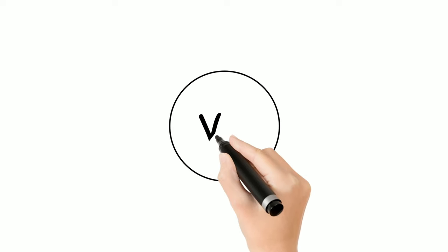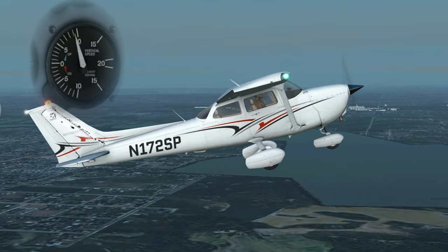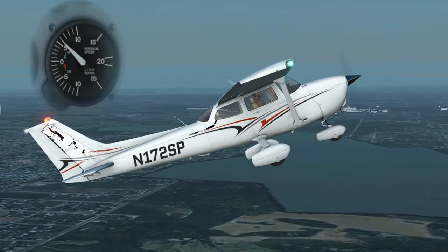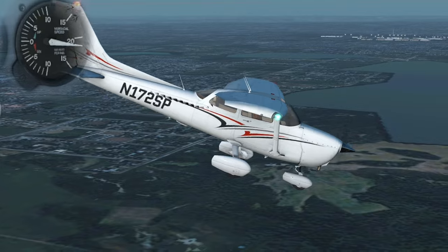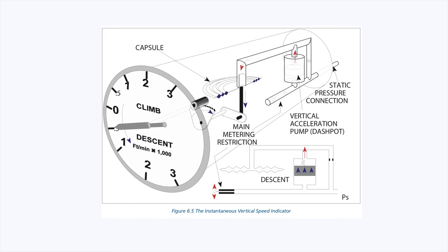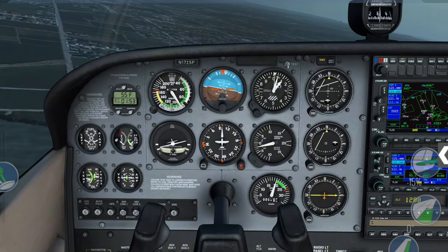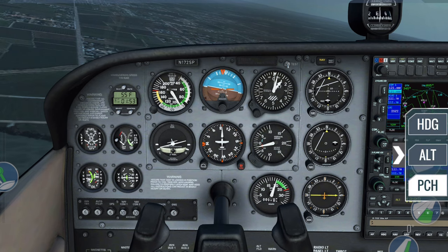The last air data instrument is the vertical speed indicator, which shows rate of climb and descent by measuring the rate of pressure change. Study its errors, working principle, and the instantaneous vertical speed indicator. Practice rate of ascent and descent questions using the 1-in-60 rule. These three air data instrument topics are smaller and a little easier — just understand the working principle and errors.